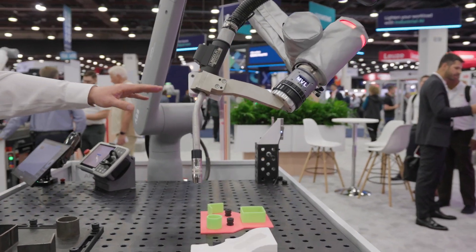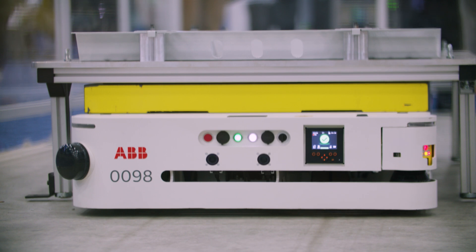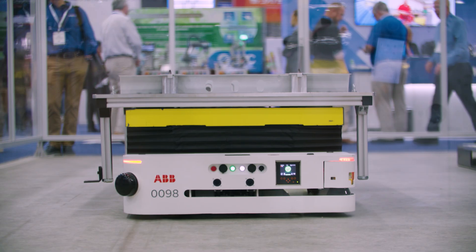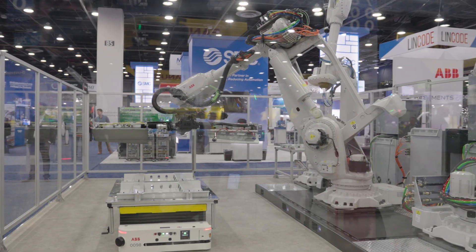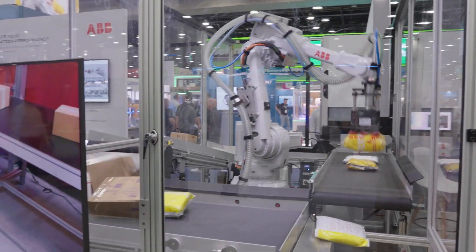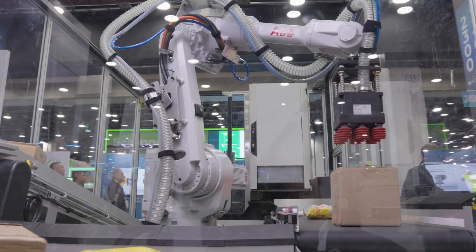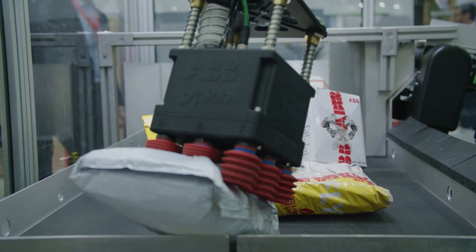Automate is a great opportunity for us to showcase some new technologies to our existing customer base. For example, with our new AMR platform, it really creates more value for our customers all the way through the automation value chain. And we have our small parcel simulation cell, which really allows warehouse and distribution automation companies to increase throughput with AI-enabled technology.